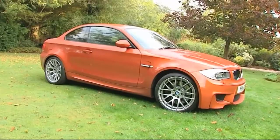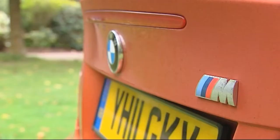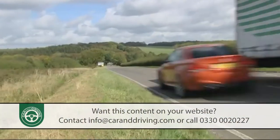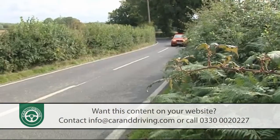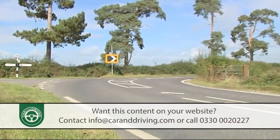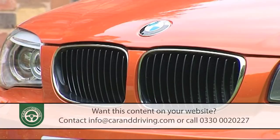BMW's 1 Series M Coupe may in some ways represent a break with M-Power tradition, but in the things that really matter it's devastatingly effective. Fearsomely quick, purposefully styled and utterly focused on the business of going very, very fast. It's even relatively affordable and practical — a future classic in the making.